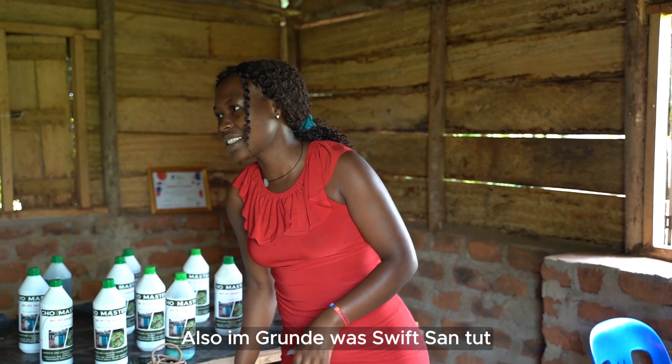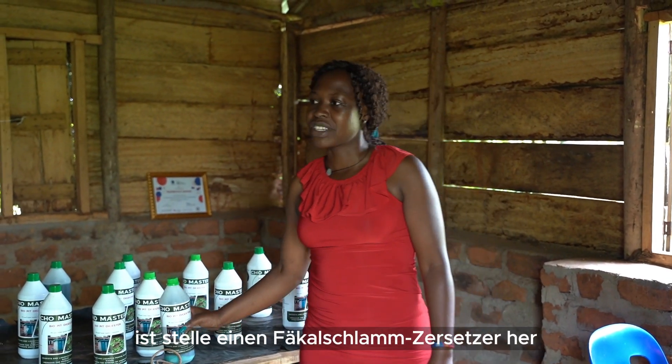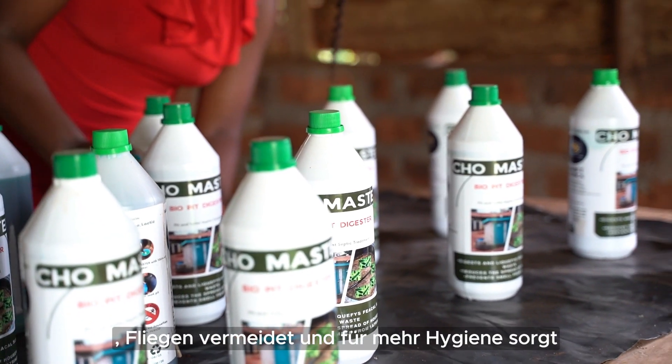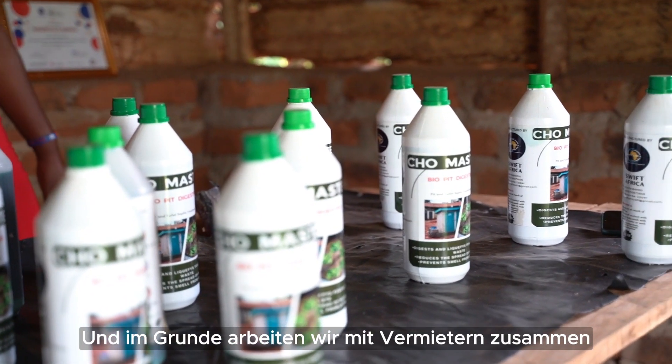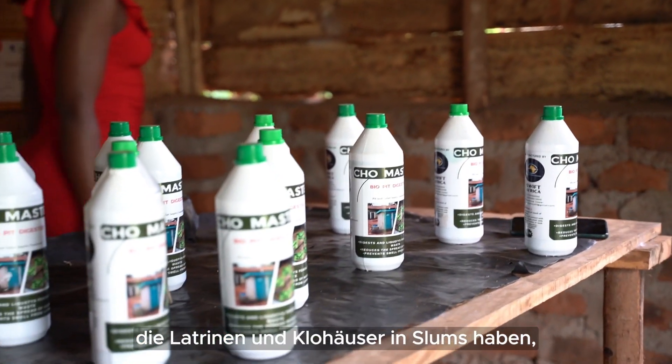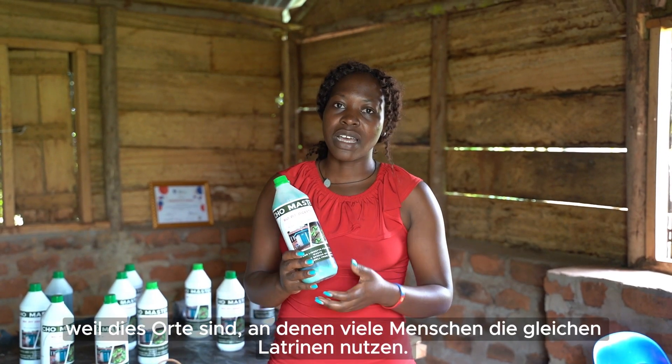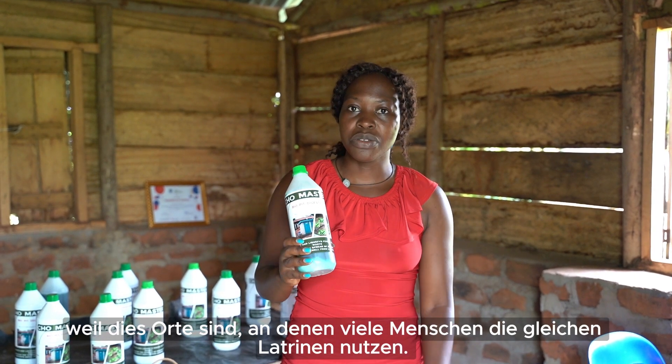Basically what SWIFT Sun does, we do a fecal sludge decomposer that decretes sludge, repels house flies and also deals with bad odors. Basically we work with landlords owning outhouses in slums, schools and organizations, because these are places that have many people using similar facilities.